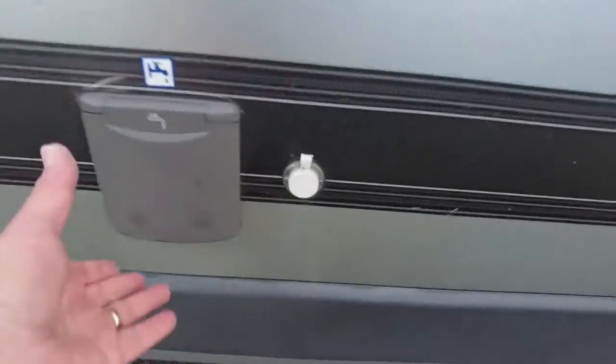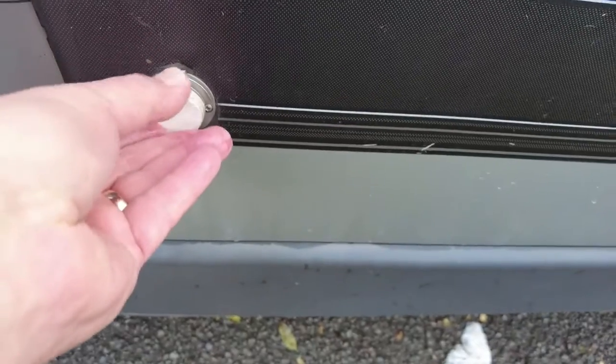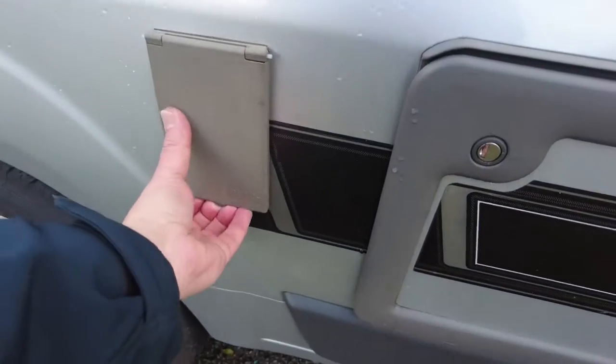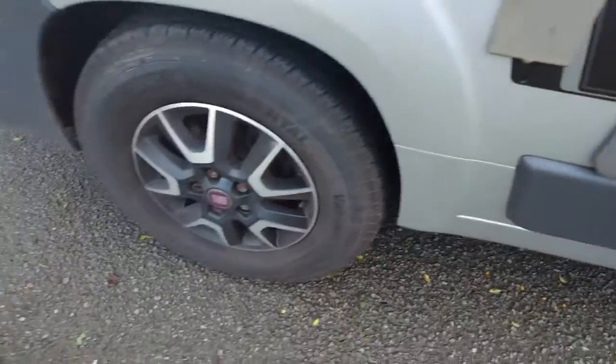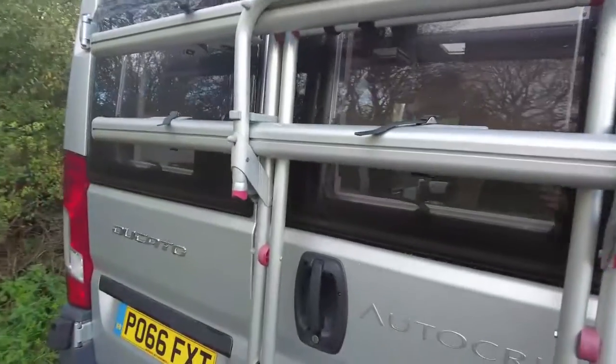Obviously we've got external water point, we've got the hookup for the external TV, electrics, Fiamma bike rack, reversing camera up there. External barbecue point — nice touch — Fiamma vent.